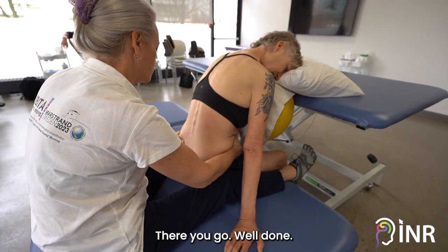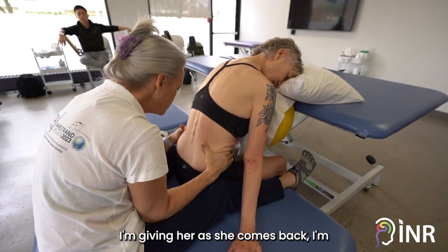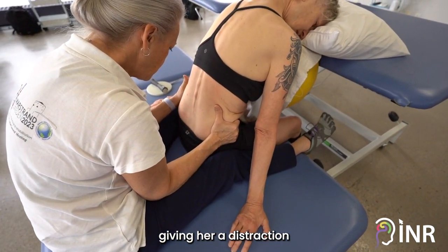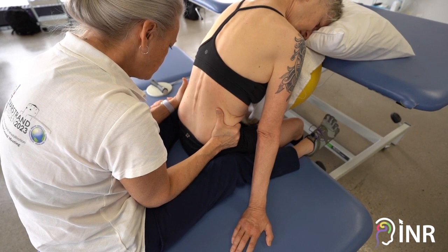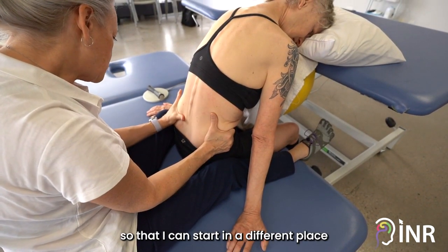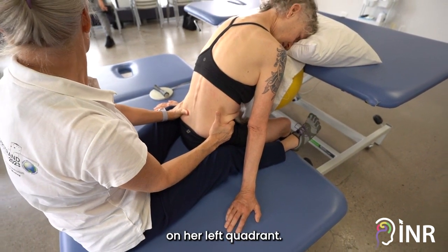And down — there you go, well done. As she comes back I'm giving her a distraction down through the pelvis, so I can put the stretch and start in a different place on her left quadrant.